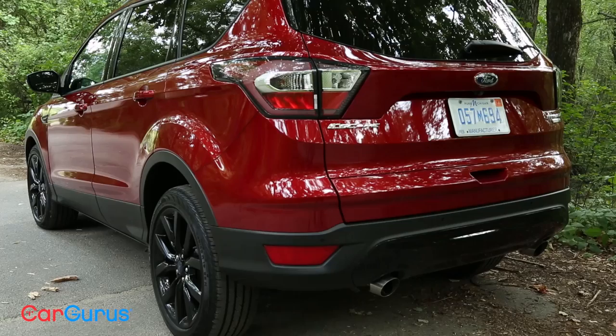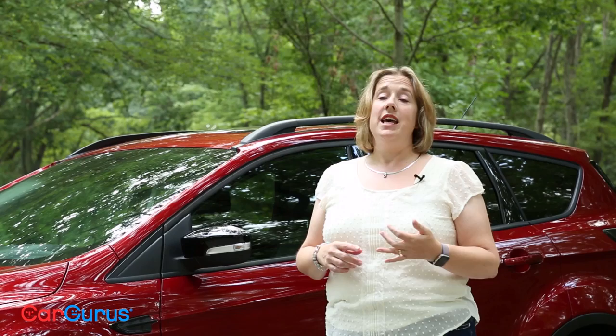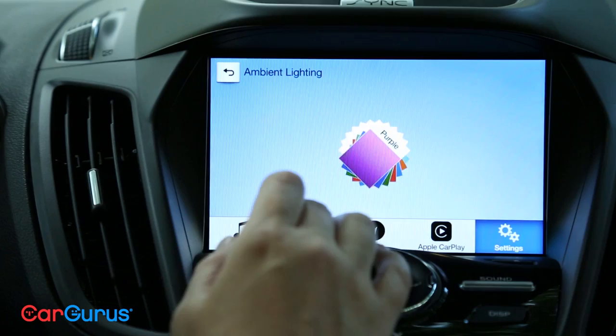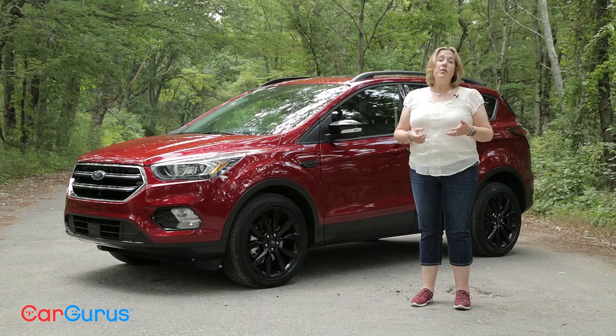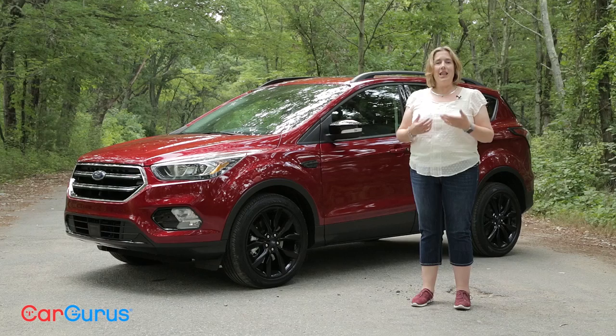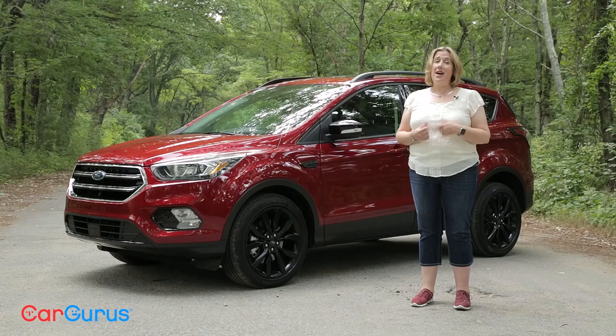The crossover market is a hot one, which means there's lots of competition. The Escape needed an update to stay relevant, and Ford delivered on all fronts — more powerful engines, new driver assist technology, and an updated infotainment system. There's plenty to like about the new Escape, and they've priced it affordably with enough options to make it as plush as your wallet can handle. This is one of the more fun crossovers you can buy — it's really enjoyable to drive. You can read my full review over at cargurus.com. Click the subscribe button to see more great video reviews, and let us know what you think of the 2017 Ford Escape in the comments — do you like the changes, and are the updates enough to make you buy this over last year's model or maybe a Toyota RAV4?